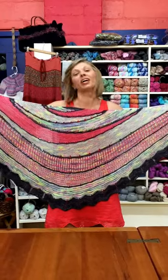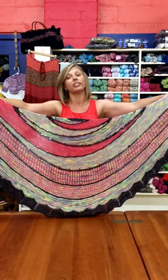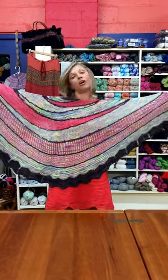Hey everyone, we're back. Today we're showing off our favorite color combinations for the Stephen West Exploration Station. This is a shawl that takes four colors of your favorite brights, neutrals, or just some great fall colors.